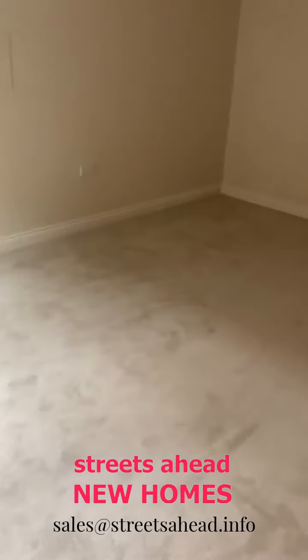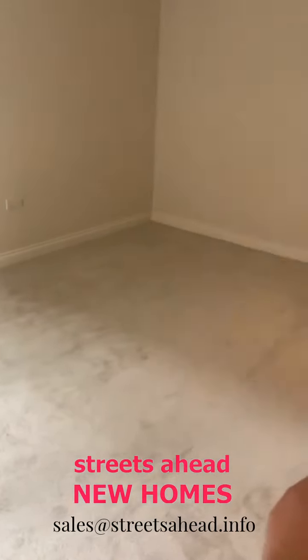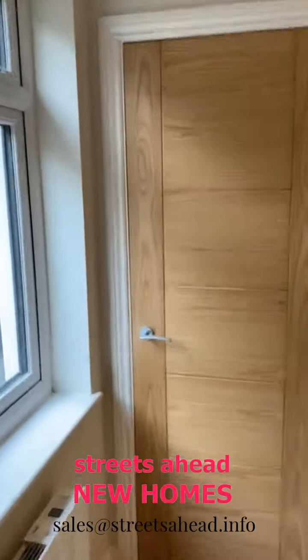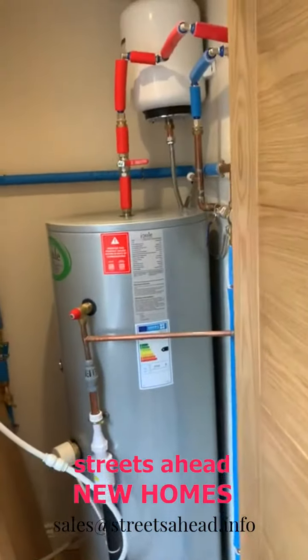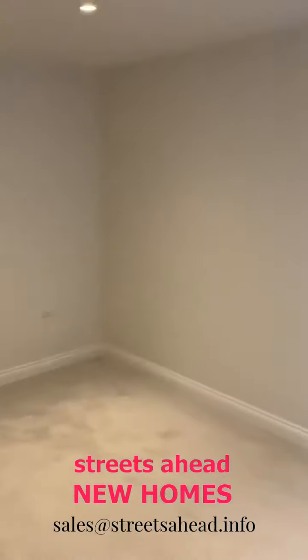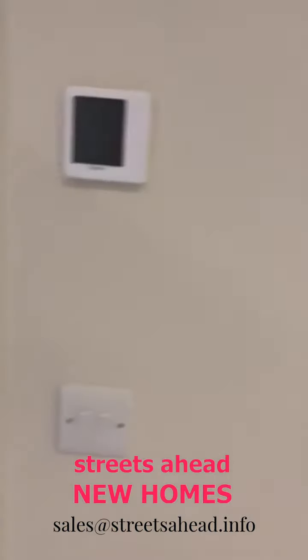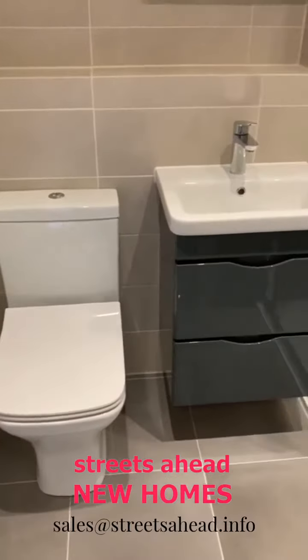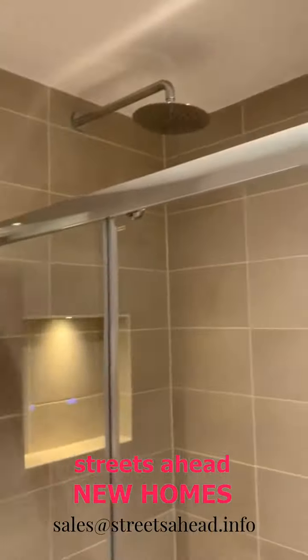This is the bedroom — very nice quality fitted carpet. The cupboard here houses the megaflow system, so you get a very good supply of hot water. As you can see, it's pumped, so the pressure is very good. It's a lovely sized bedroom.